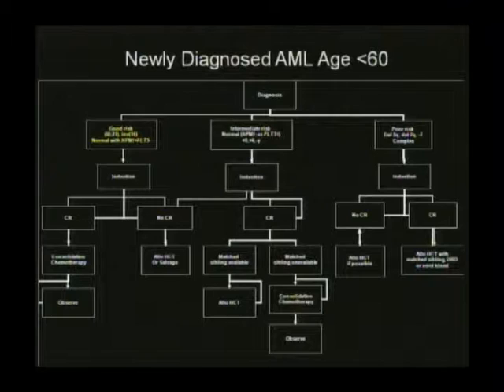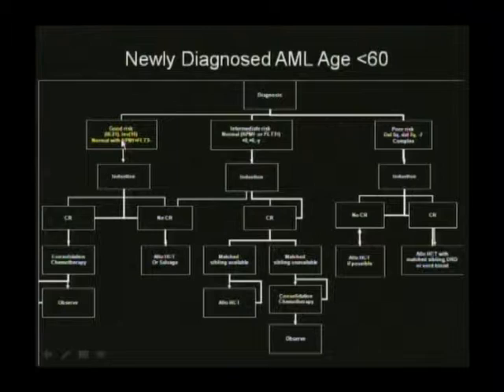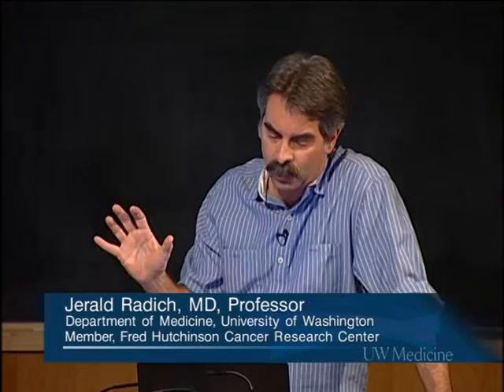You can construct road maps of how to take care of patients based first on cytogenetics. We can add modern molecular biology to conventional cytogenetics to make these categories more finely cut. Starting with good risk groups—the 8;21s and inversion 16s—we look at a few mutations of note. First are CKIT mutations. CKIT is a receptor tyrosine kinase occurring in only about 5 to 10% of AMLs overall, but in 8;21s and inversion 16s it's much more predominant—between 20 and 50%.